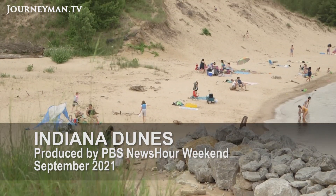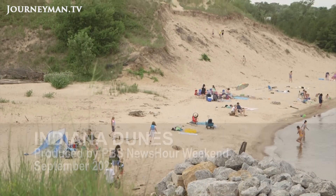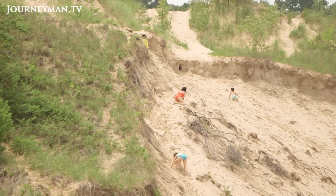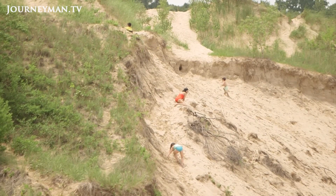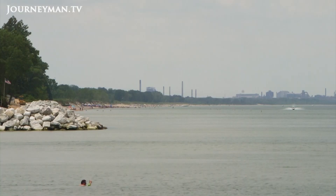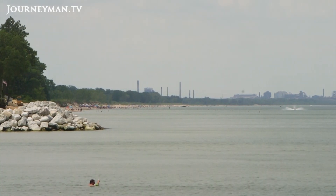On a typical summer day at Indiana Dunes National Park, beachgoers sun themselves along the shore or take advantage of the warm coastal waters. Children run along the sand or up the enormous dunes that surround the beach. This isn't the ocean — it's the southern end of Lake Michigan, an area known for its steel factories, but it's also home to a unique ecology.